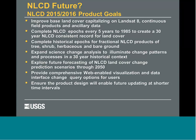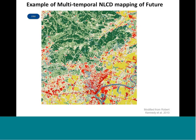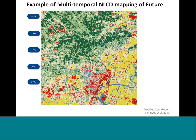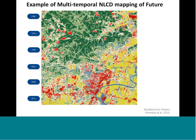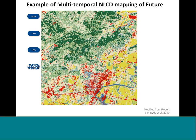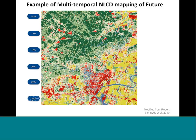We'll continue to expand the ability to web-enable and visualize these products, get them on mobile platforms, and help users access data in more user-friendly ways. We are looking at ways to decrease the interval between products and potentially increase frequency, based on exciting new data streams coming online. In four or five years, as we finish production of the 2015 effort, we'll be able to provide an integrated 30-year land cover change record, which we've heard from many of you is an exciting development.